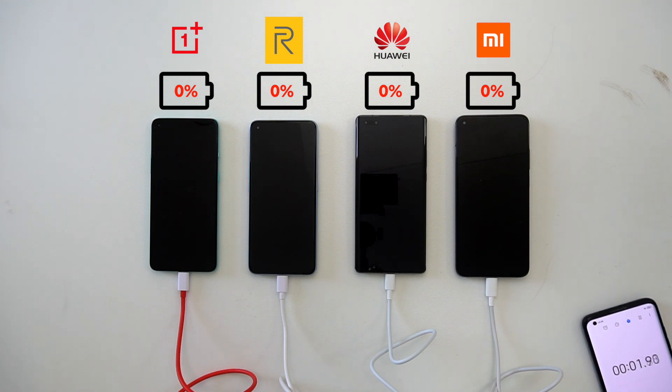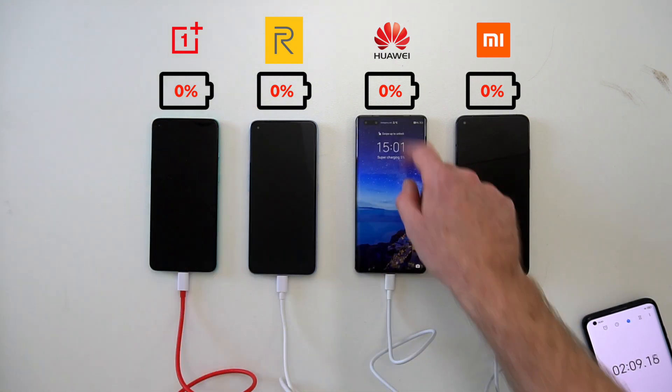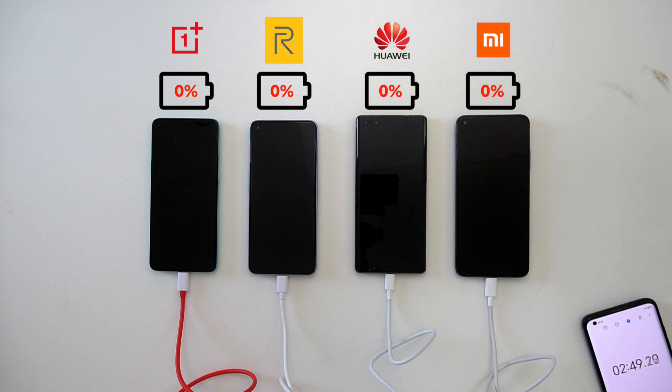Please keep in mind that wherever possible battery optimization is turned off, flight mode is turned on. Regarding battery capacities: the OnePlus has a 4500mAh battery, the Realme has the same capacity, the Mate 40 Pro has a 4400mAh battery, and the Mi 10T Pro has the biggest one out of all at 5000mAh.